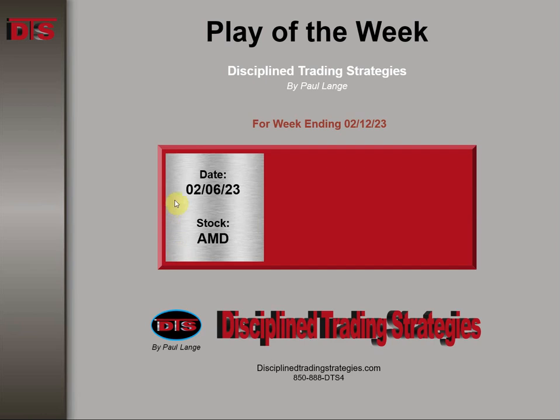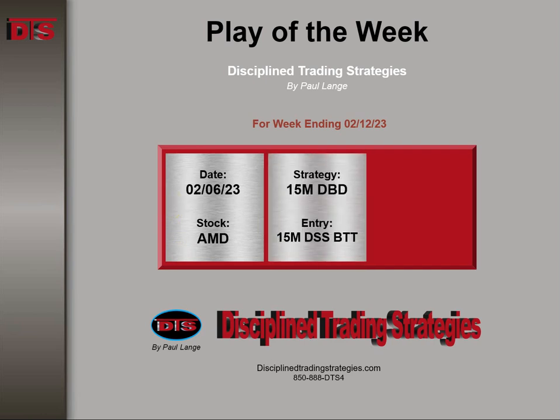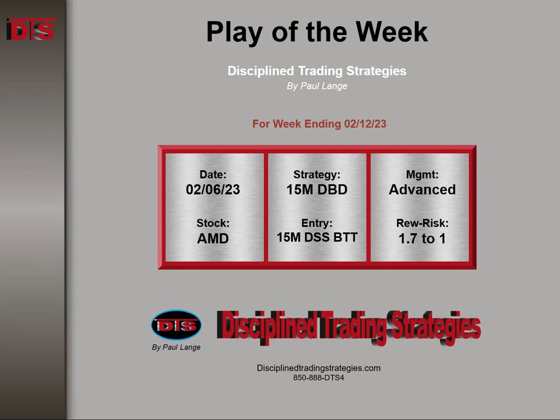This happened first thing Monday on the 6th. It was based on a 15-minute DTS breakdown play that happened on a mini gap. Entry on a 15-minute DTS sell setup — the tail. Also had a great little one-minute concept to confirm the entry. This is an advanced management trade with a reward-to-risk of 1.7 to 1.